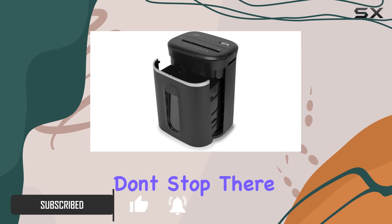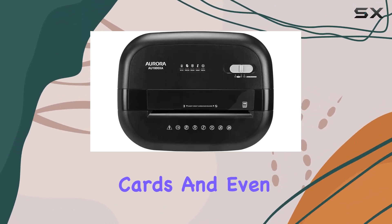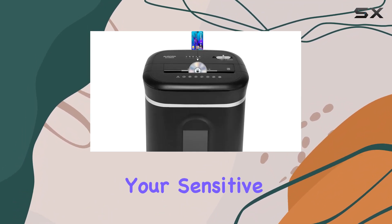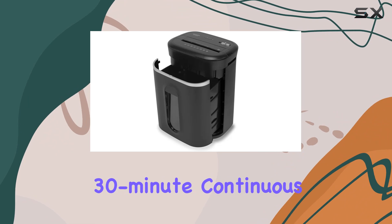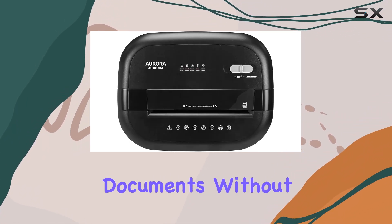Its capabilities don't stop there — it can also destroy CDs, DVDs, credit cards, and even small paper clips, giving you peace of mind knowing your sensitive information is completely obliterated. What sets the AU-1800 XA apart from the competition is its non-stop 30-minute continuous run time, ensuring you can shred through large quantities of documents.